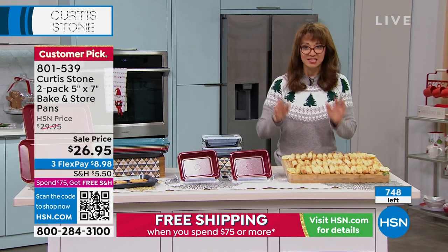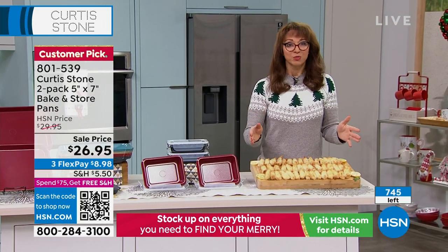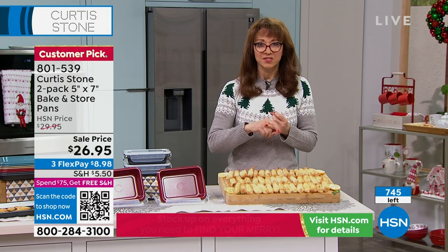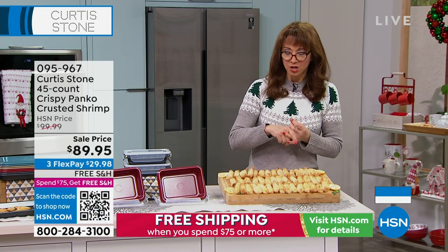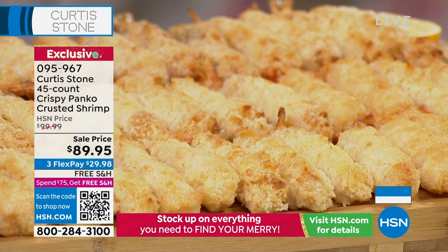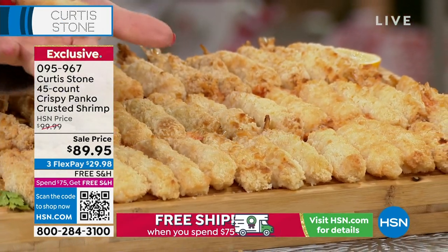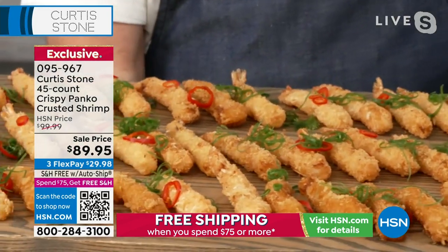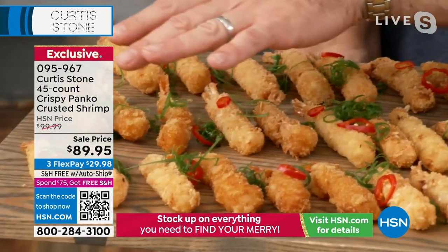I saved the best for last in this little mini presentation. We have 200 on the single ship and only 300 of the auto ship on the panko shrimp. When I look at the size — and I've got big hands, they are ginormous. Aren't they gorgeous? Every single one is panko crusted. It's beautiful, sweet, white shrimp. Look at the size of these — they are absolutely huge.